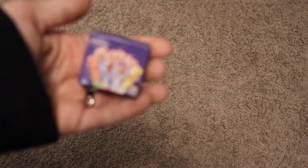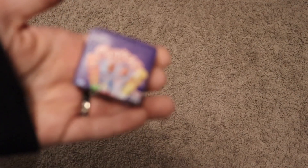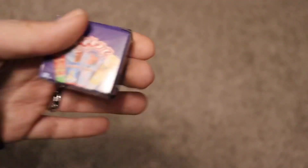I already got that one, but there are two flavors so it might be the other flavor. I'm going to go ahead and open it. Nope, it's the same one I got. Still super cute though.